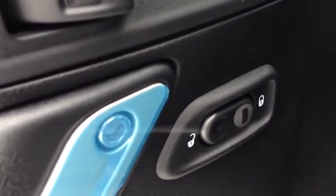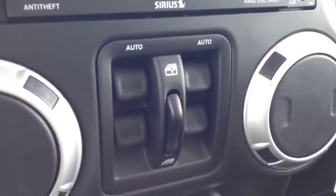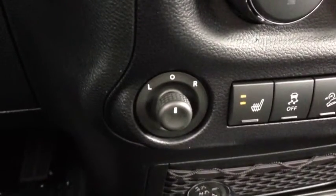On the inside, you have power locks, which are on the door panel. You have power windows, which are on the center console dash area, as well as power mirrors on the lower center dash area.